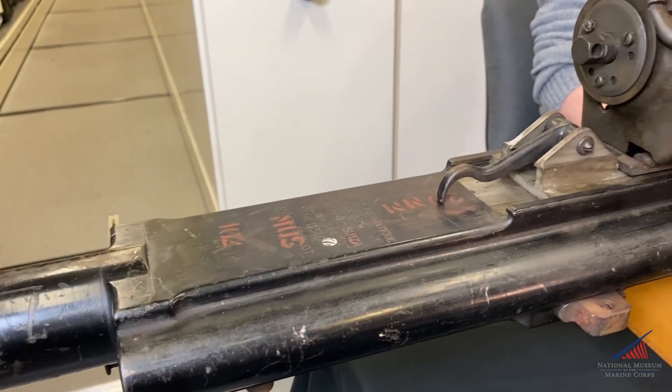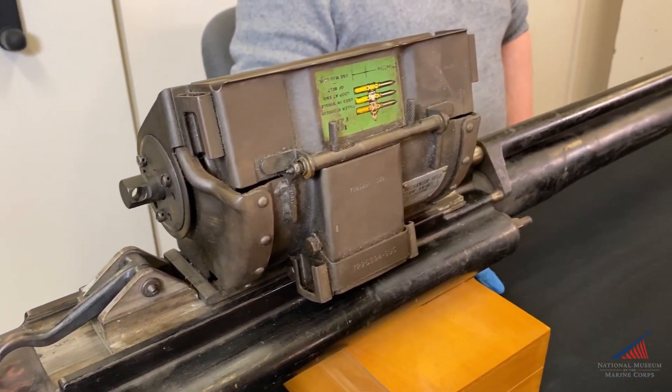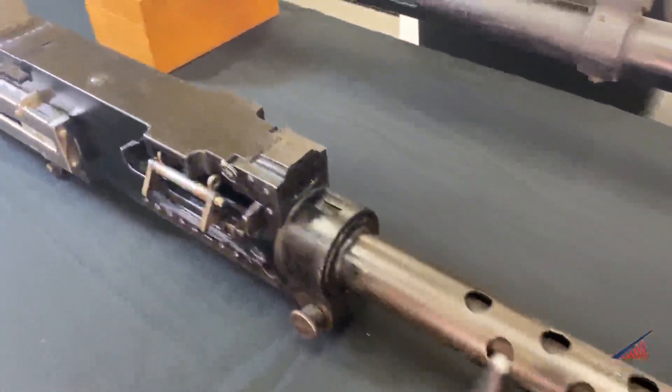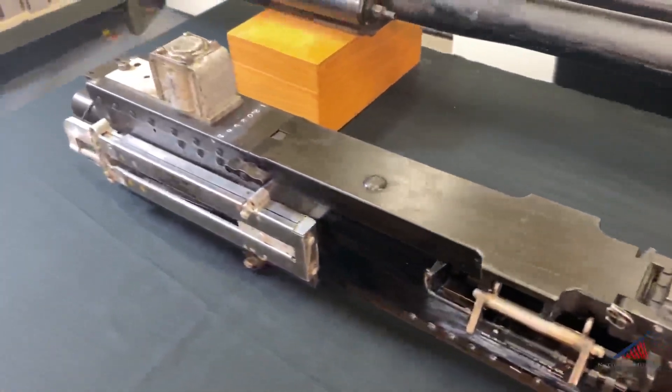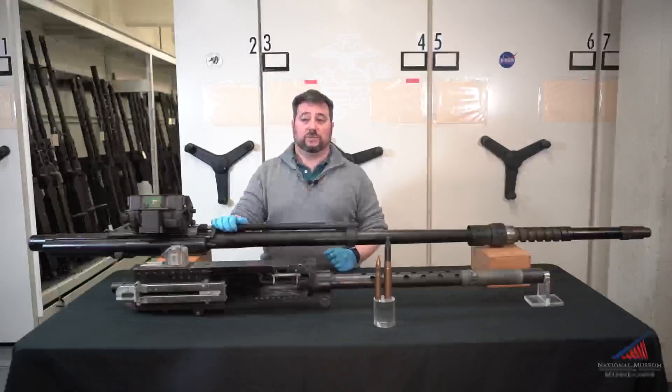Looking at these five criteria, the 20 millimeter has clear advantages in two and a half of them, while the .50 cal's advantages in two of the other categories are only marginal. The final category — mission — shows why foreign militaries went to a mix of machine gun and cannon on their fighters during World War II.